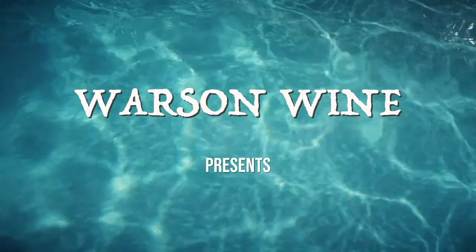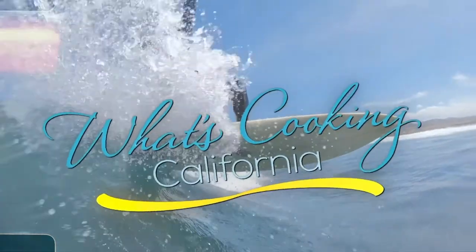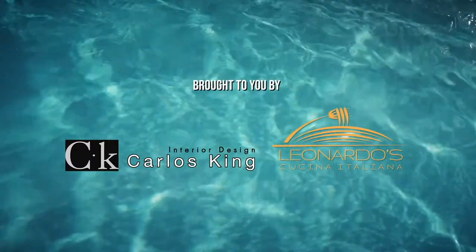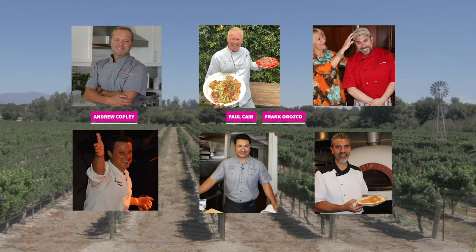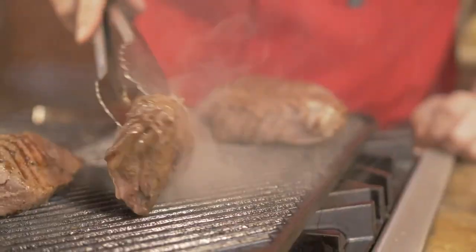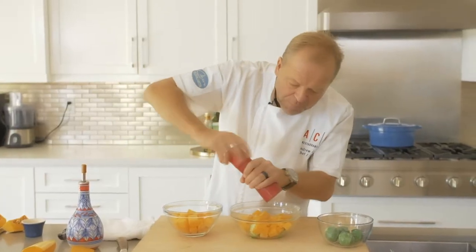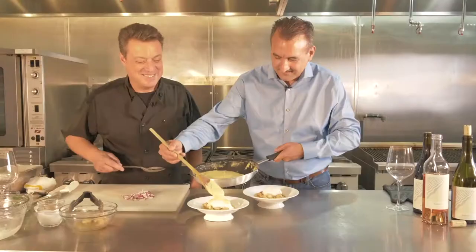Worson Wine presents What's Cooking California? Brought to you by Carlos King Interiors and Leonardo's Ristorante & Pizzeria, featuring chefs Andrew Copley, Paul Kane, Frank Orozco, David Horgan, Beto Huizar, and Leonardo Curti. Welcome to California. A little bit of salt and pepper. Delicious. Salute. Cheers. Let's see what's cooking today.